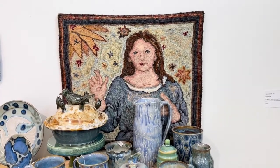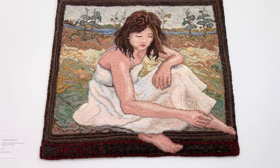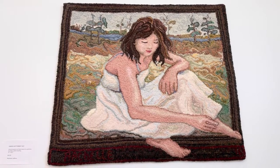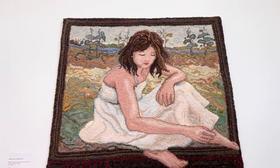This is The Crossing. I also have Under September Sky here — that was the first rug I made when we moved to Alberta. It's my daughter sitting at the park along the Sturgeon River.